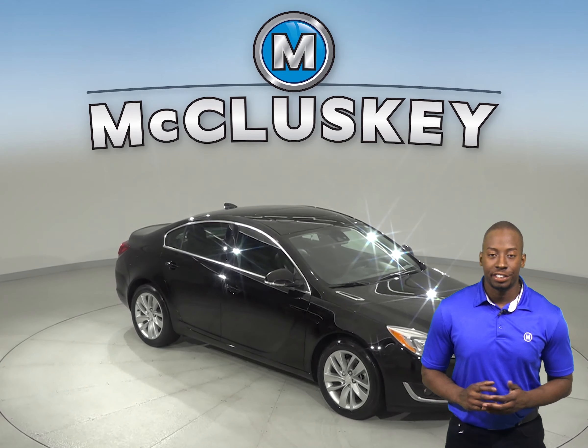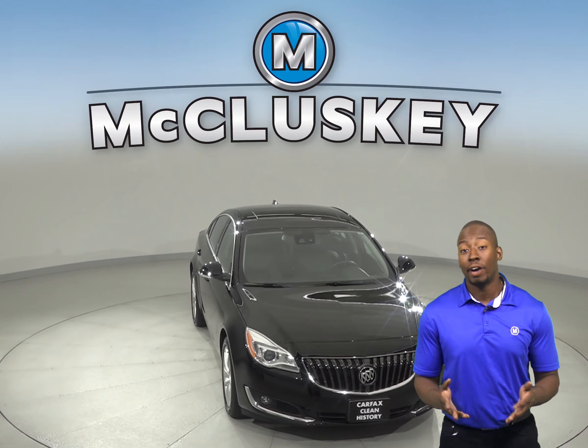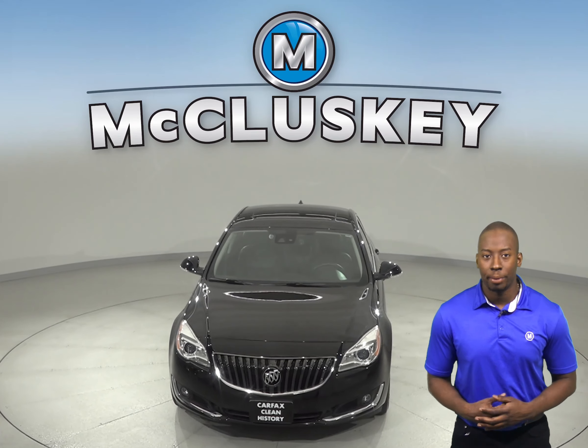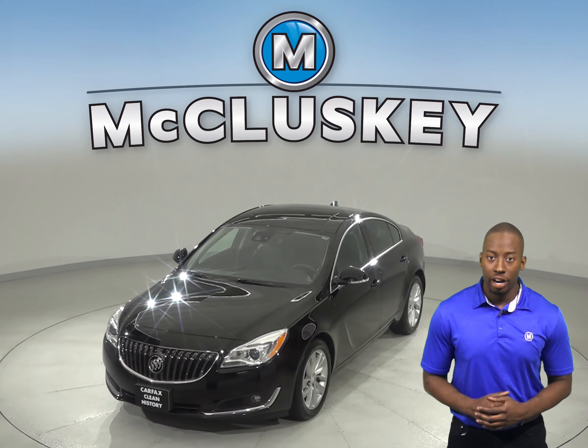Check out this 2016 Buick Regal. This 2016 Buick Regal has about 45,000 miles on the odometer and under the hood there is a 2.0-liter, 4-cylinder engine with a 6-speed automatic transmission.